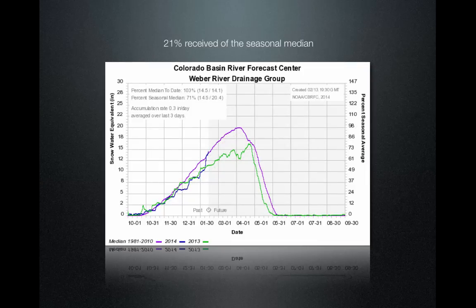When we look at the Weber River drainage, 21 percent of the seasonal accumulation was received during that eight-day period, and they're at 103 percent of median — doing quite well on their way.